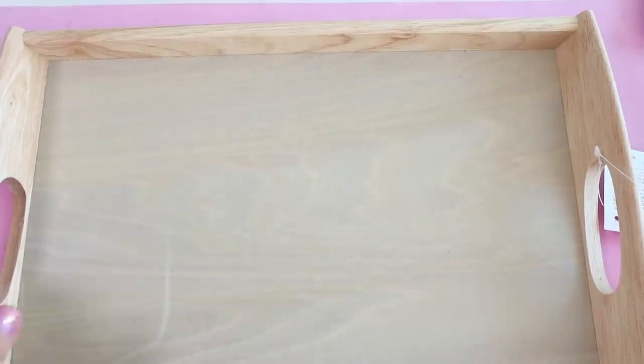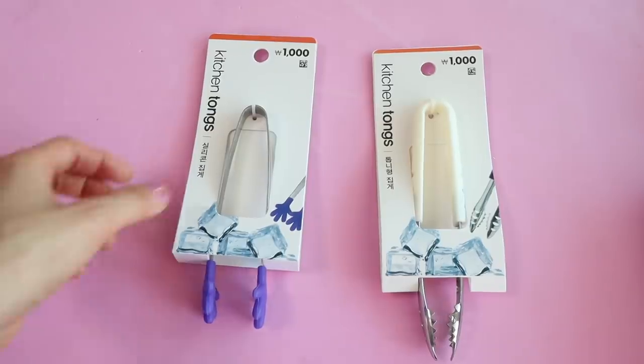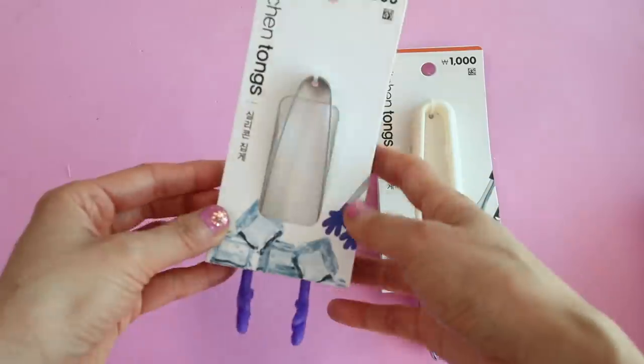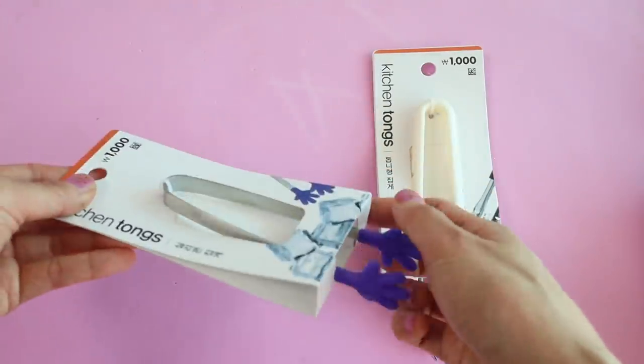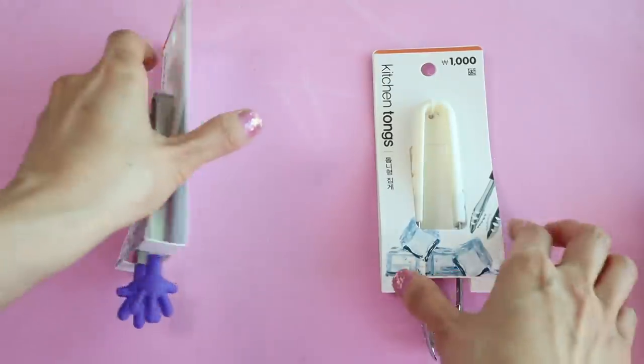Here's the wooden tray — I got two of these, perfect for the kids serving my husband and me breakfast in bed. I got two sets of tongs; aren't these purple ones the cutest thing ever? We use these to take the side dishes out of the containers and put them onto our plate.